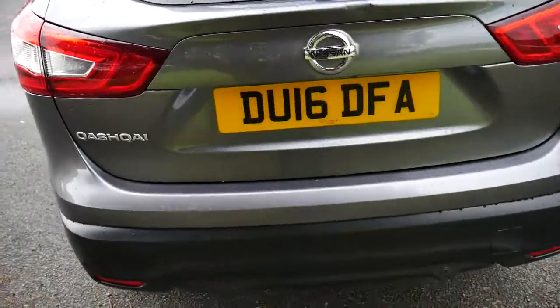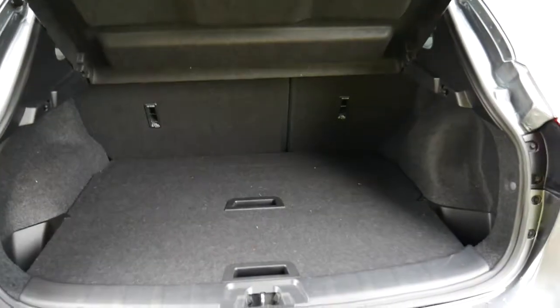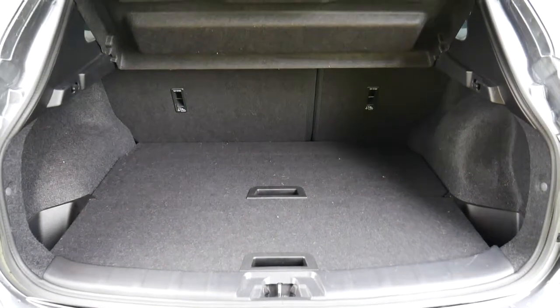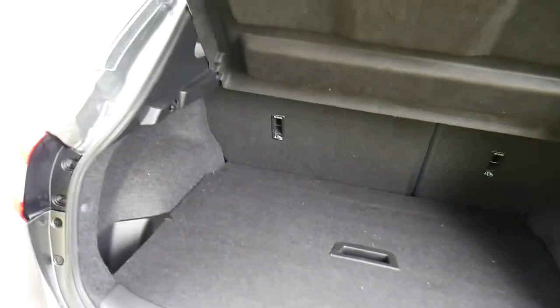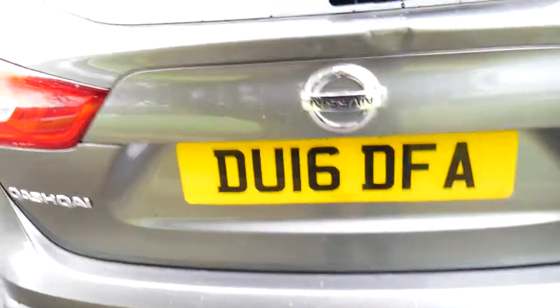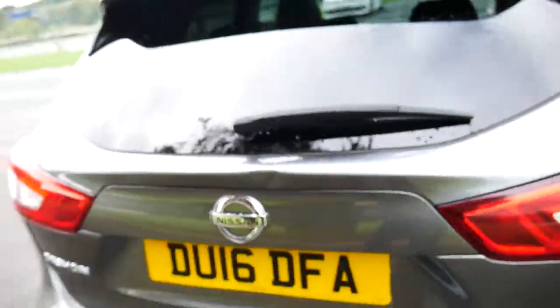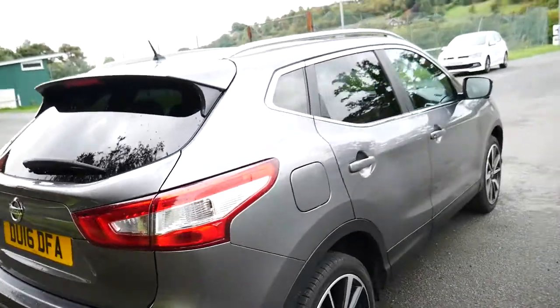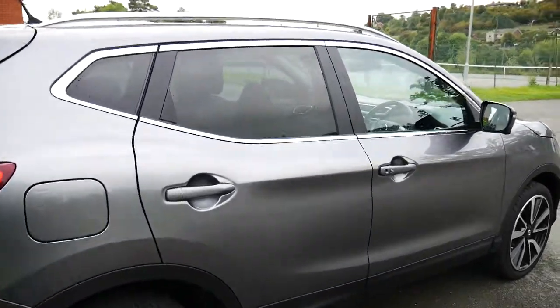Here you have the look of the vehicle from behind. If you open up the boot, as you can see, you have a very nice size boot as you'd expect for the size of the car. For the 360-degree camera, you have the camera just tucked away above the licence plate, with additional cameras underneath the wing mirrors and underneath the front grille.